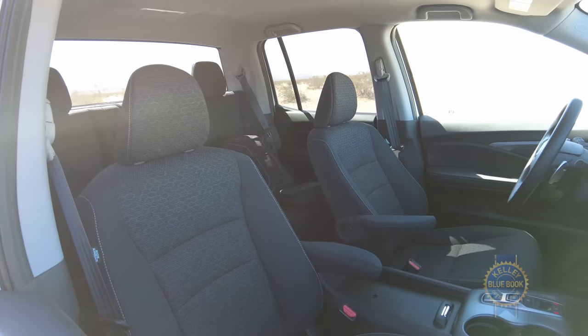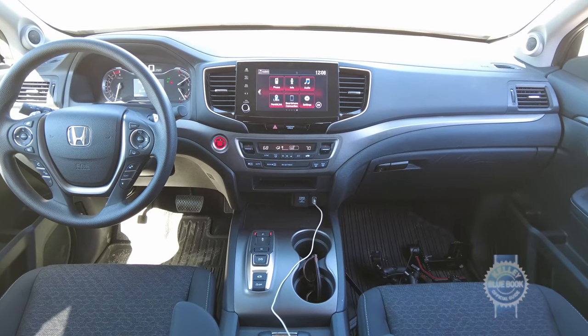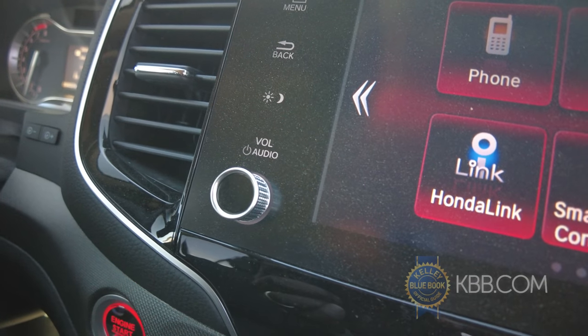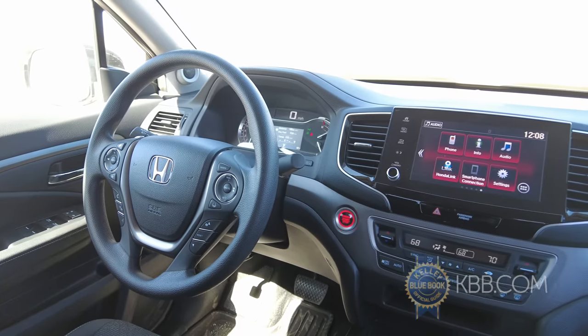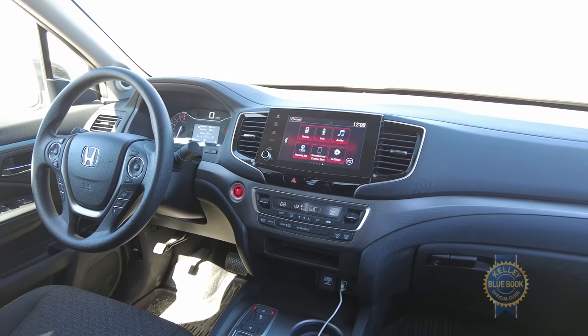Inside, not much has changed beyond some new contrasting stitching, reworked graphics for the 8-inch infotainment system, and the addition of a physical volume knob. That's about it for the mid-cycle updates, but the Ridgeline also possesses a range of compelling carryover traits.